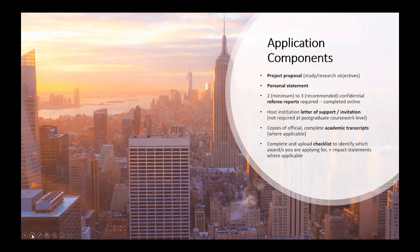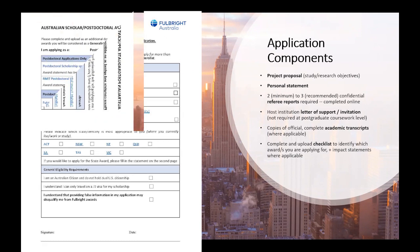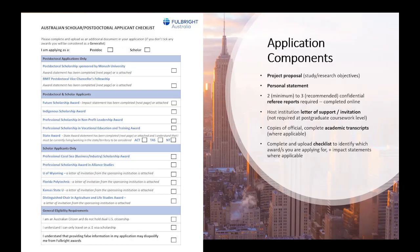Degree-seeking students do not require a confirmed host prior to applying. However, visiting student researchers, postdoctoral researchers, academics and scholars do need to reach out to a potential host institution prior to applying in order to secure a letter of invitation. This lets us know that your proposed host is willing to host you for the duration of your scholarship. We also require complete academic transcripts for any degrees referenced within your application, as well as the application checklist that lets us know which awards you'd like to be considered for and any relevant impact statements required for those awards.